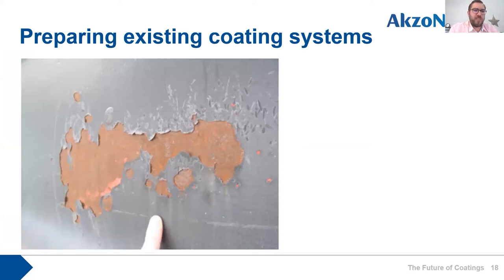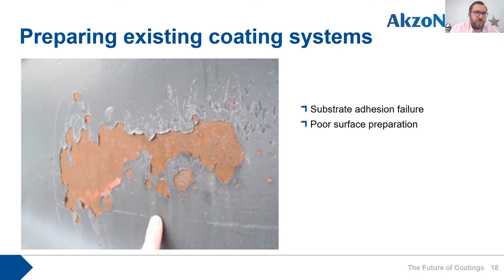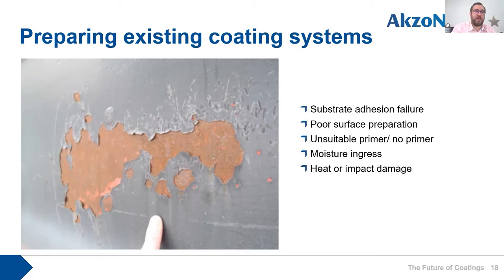This image shows a substrate adhesion failure — the black top coat, some red primer still visible, and a brown substrate that has begun to rust. Reasons include poor surface preparation: if rust wasn't removed or a profile wasn't created, the primer doesn't adhere correctly and subsequently fails. Using an unsuitable primer or no primer can also cause this. Moisture ingress over time can cause failures like this. The most likely cause for this particular image is impact damage, which can cause the primer to fail from the substrate.